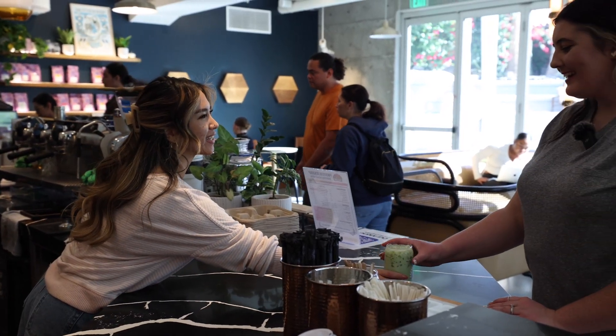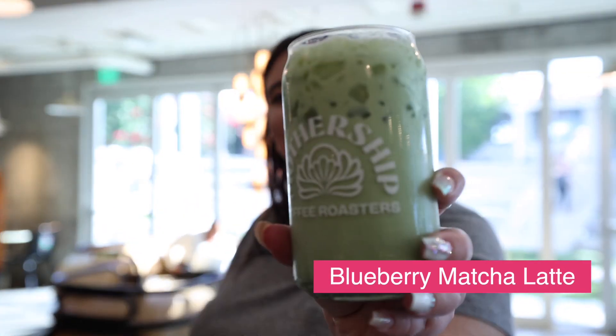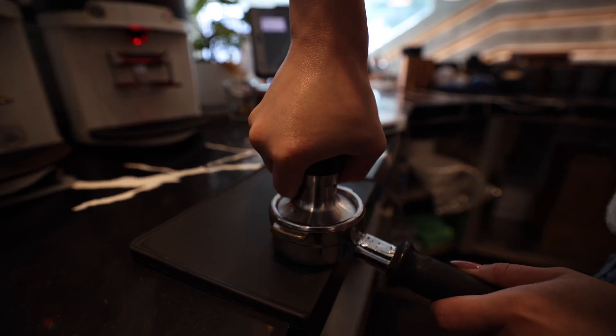We had a blueberry matcha latte. Cheers! Oh, that's super refreshing. You can really taste the blueberry on that. That's definitely like a good summertime drink.